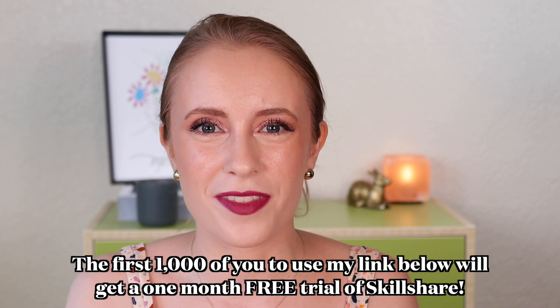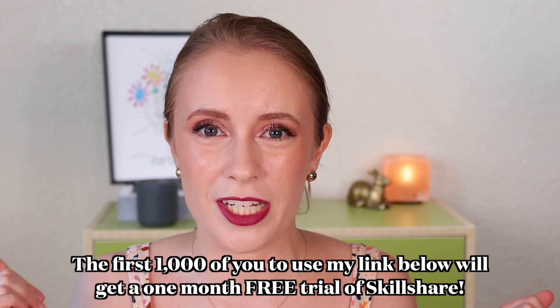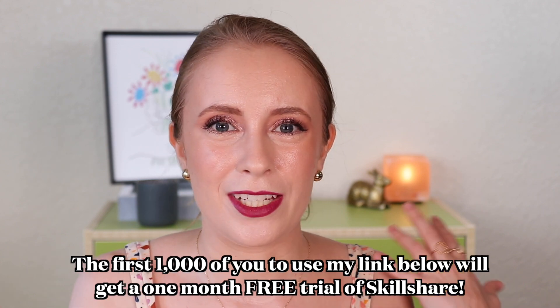They've got so many great classes on there. They even have some foreign language classes that I'm looking into because I want to brush up on my Spanish. If you're interested in checking out Skillshare, the first 1,000 of you to use my link down below get a 30-day free trial. It's a great way to try it out — try as many classes as you want in those 30 days. Many of the classes are only about an hour or less, so you can knock them out really quickly, but they also have longer ones that are three or four hours. Any subject you're wanting to learn more about is probably on there. If you do use my link, it also really helps me out.